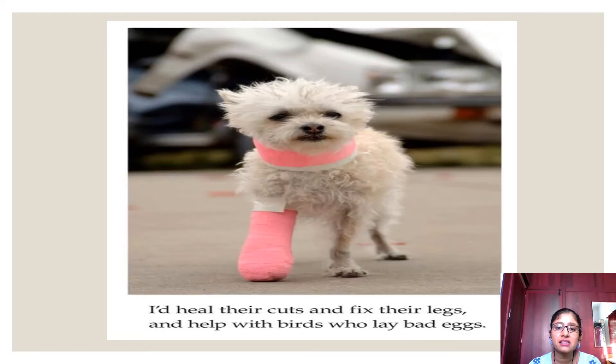'I would heal their cuts and fix their legs and help with birds who lay bad eggs.' In the picture you can see a puppy has got an injury in its leg and it has been bandaged. He is telling that he will take care of all animals that need help.